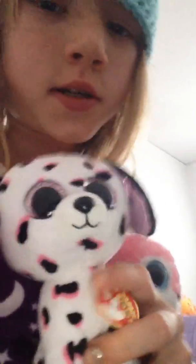Next, I have one of the two that I got for Christmas. We have Georgia. She reminds me of where my brother was born, and she's really cute. I've really wanted this one for a while. She's not that fuzzy, but her ears are. I really like her.